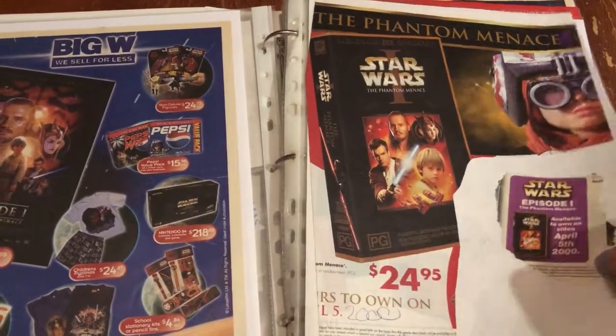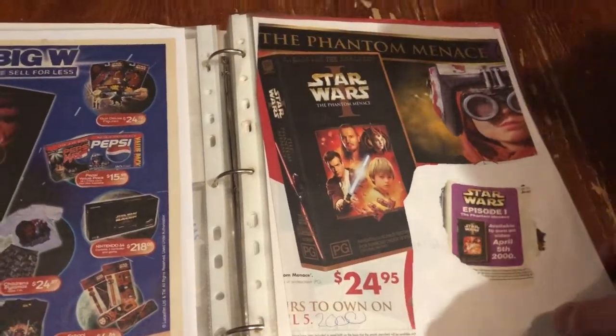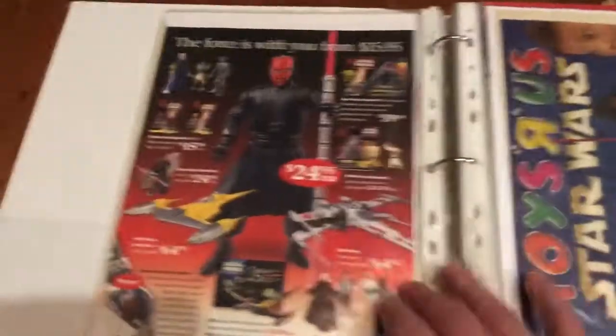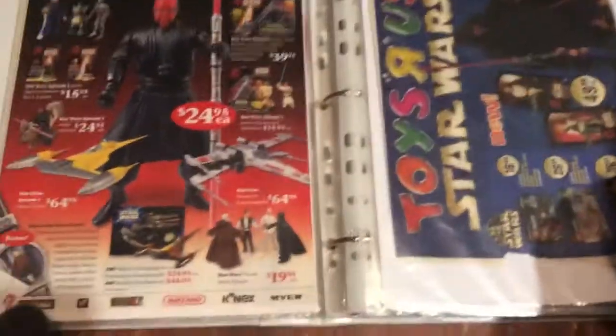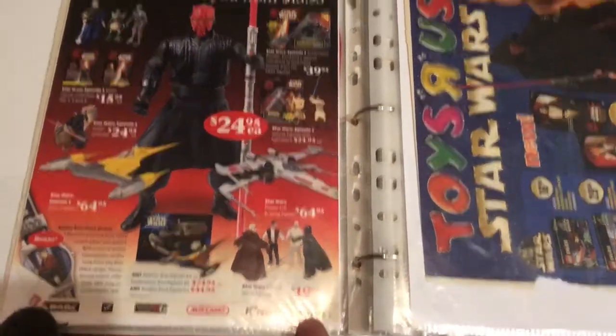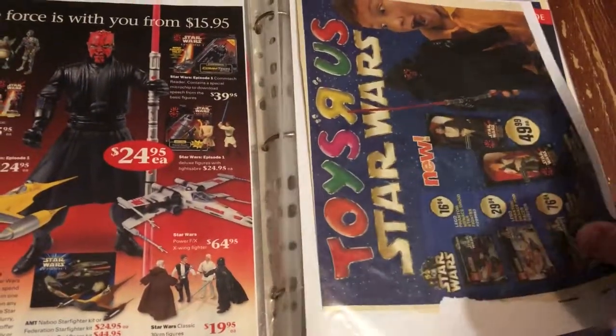Episode One coming to VHS — 25 bucks. He wants to sniff out the toys. So it's more Phantom Menace — a Toys R Us catalog. I think that's Myer as well, and then Toys R Us.